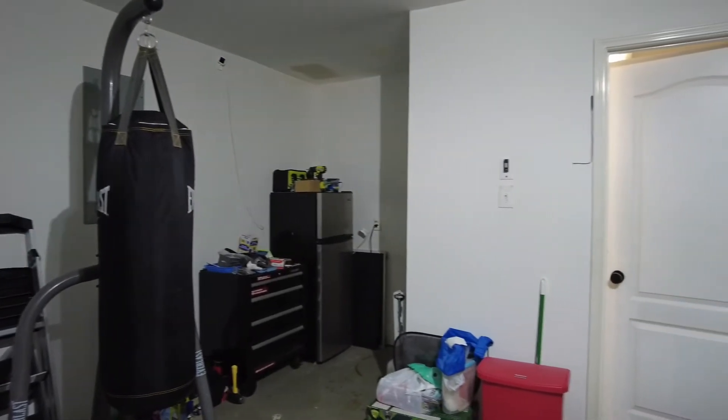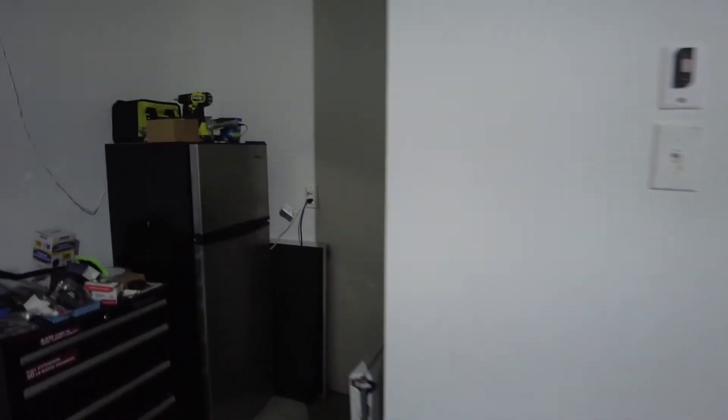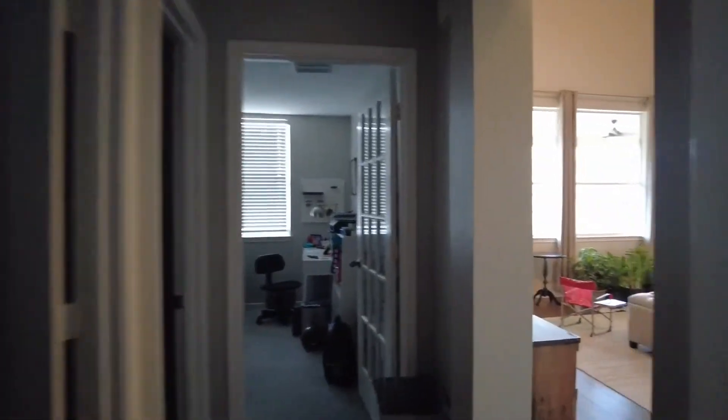Lots of stuff in the garage. We'll have a little excess refrigerator and some space over there. Alright, let's go back.